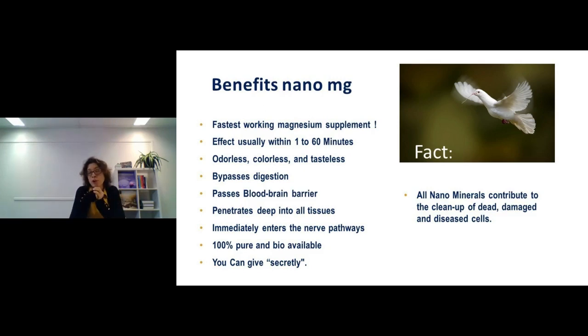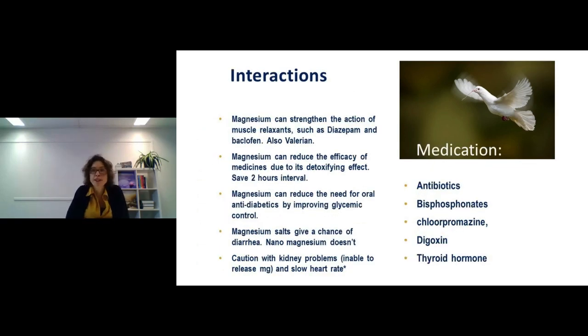A nice additional fact: all nano minerals — tiny minerals dissolved in water that release ions — contribute to the cleanup of dead, damaged, and diseased cells. This applies to all nano minerals, with zinc and silver being especially effective, but all minerals contribute to this cellular cleanup process.